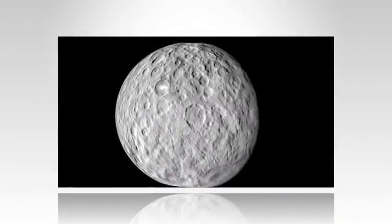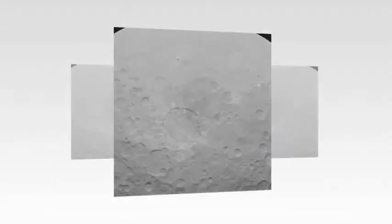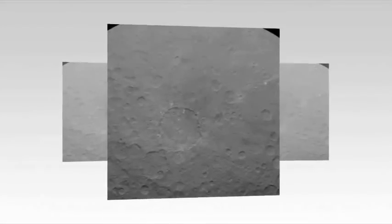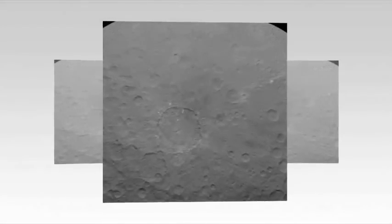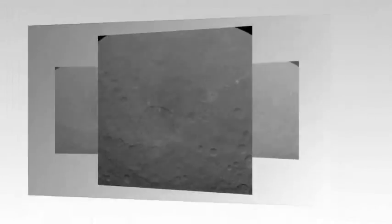"Everything we learn from Ceres will be absolutely new," said Christopher Russell, a UCLA professor of space physics and planetary science and the Dawn mission's principal investigator. "We approach it in awe and almost total ignorance."